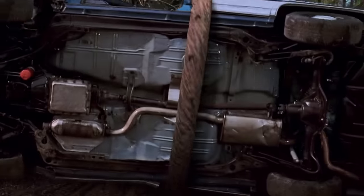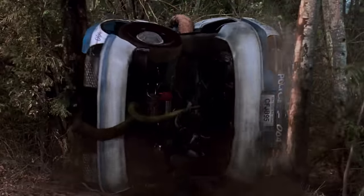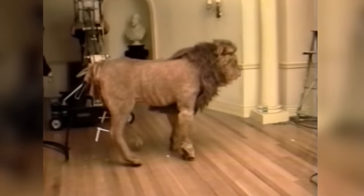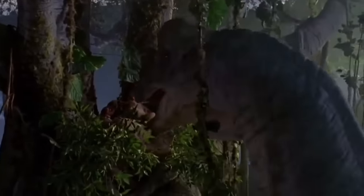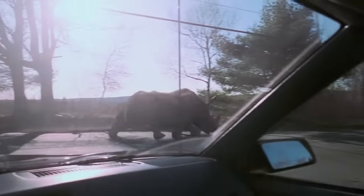As Jurassic Park did beforehand, Jumanji required both a wide variety of creatures to do some pretty extravagant things and some pretty extravagant solutions to a wide variety of problems. However, in Jumanji the process was a lot harder to achieve and much more complicated, because whereas Jurassic Park hid its effects in the shadows, Jumanji brought its effects out into the light.